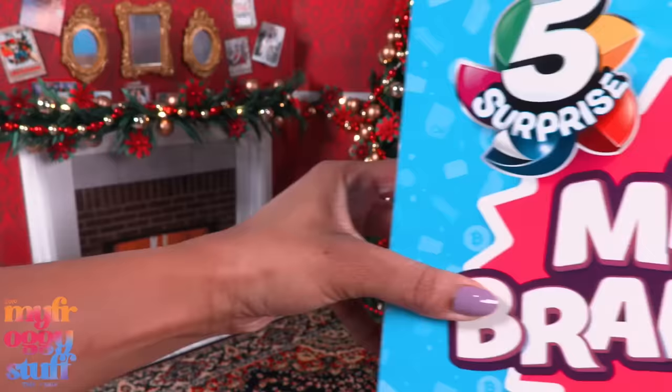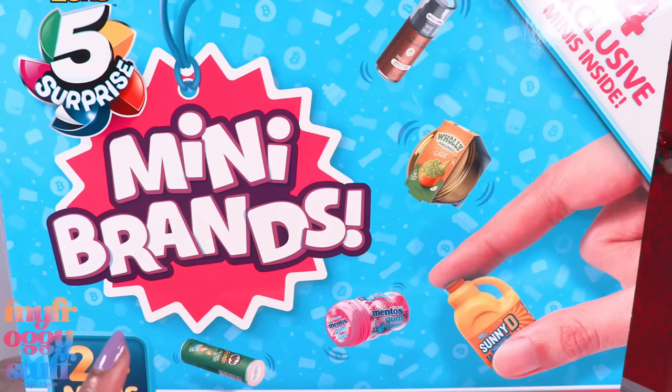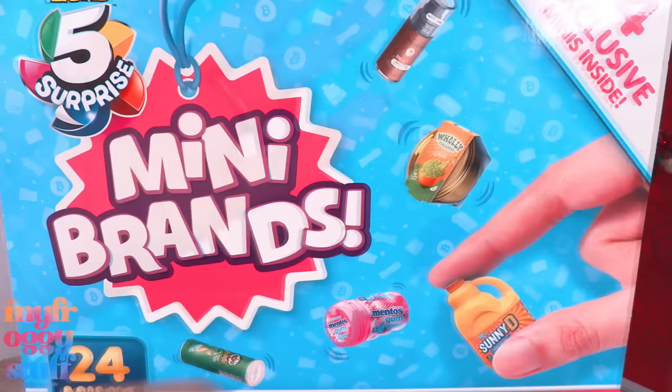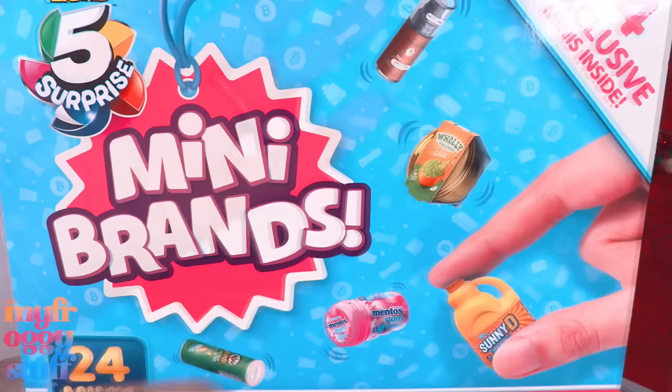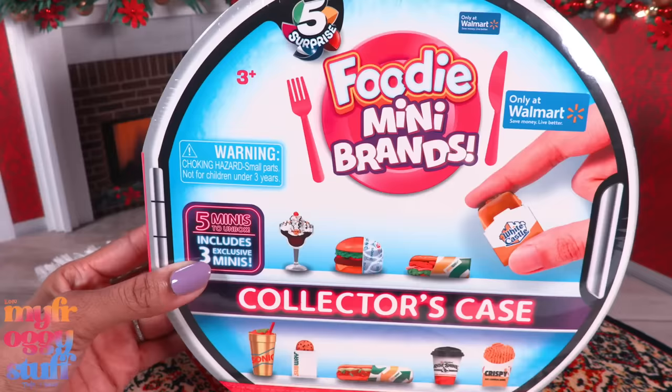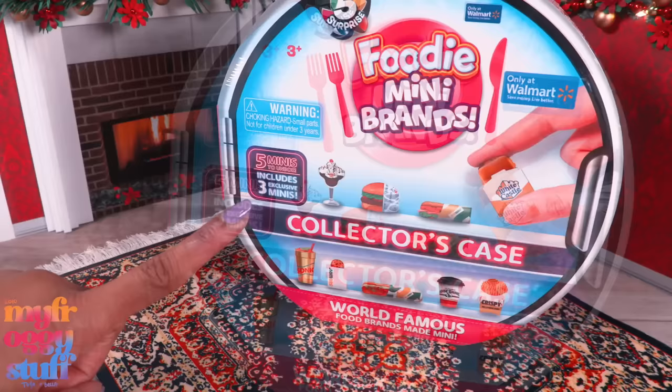Like, for real, the stores are already setting up. So we're going to do one of my favorite things — open an entire advent calendar in one sitting. And it's mini brands. Before you start quoting my own words back to me, yes, I did say I wasn't buying any more mini brands. But I bought this before I said that, so it doesn't matter. Plus, I was referring to foodie mini brands. Think of it as an appetizer for the main course.